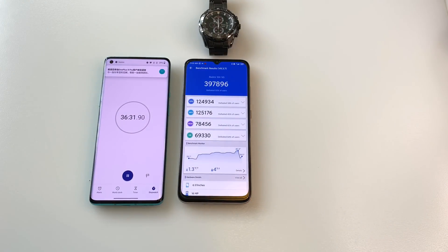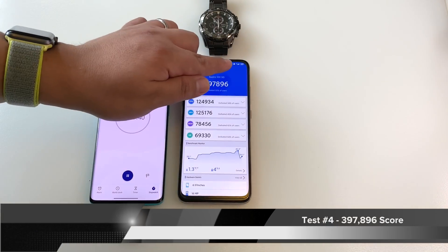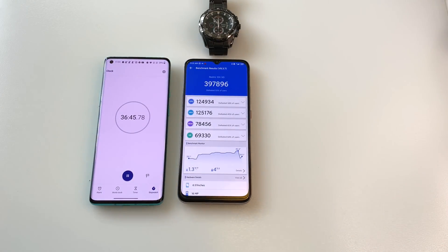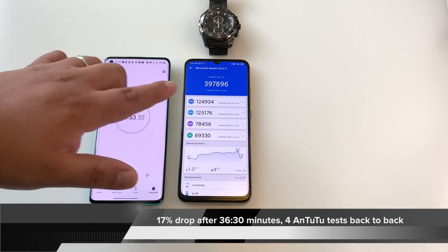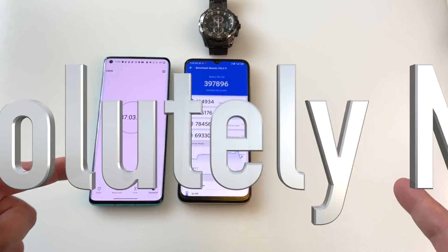And there we go — that is test number four with a final result of 397,000. Now let's look at battery life: 62%. We started at 79%, so we did drop quite a bit running four AnTuTu tests in a row. That is pretty intense. But looking at all four results, is there throttling happening on this Redmi 10X 5G? Absolutely not.